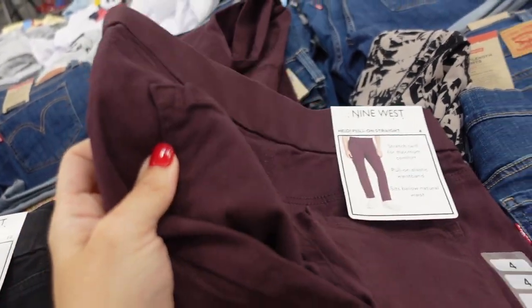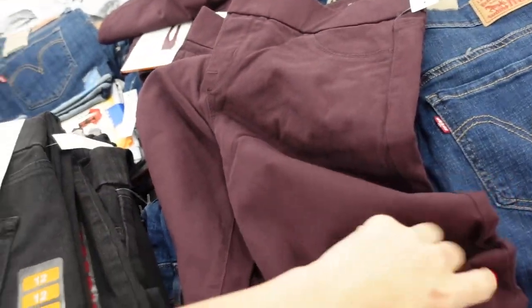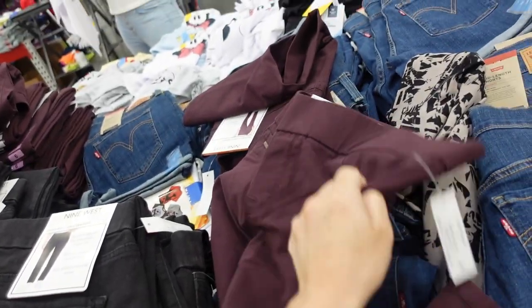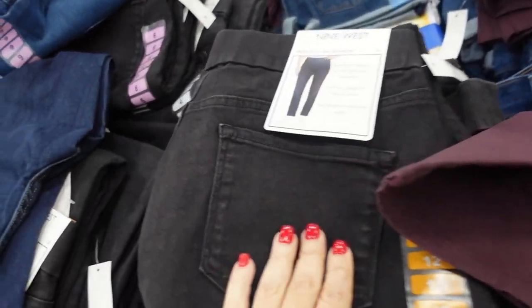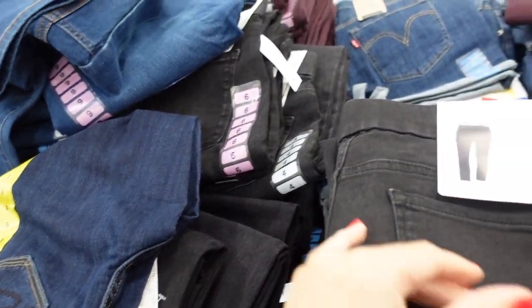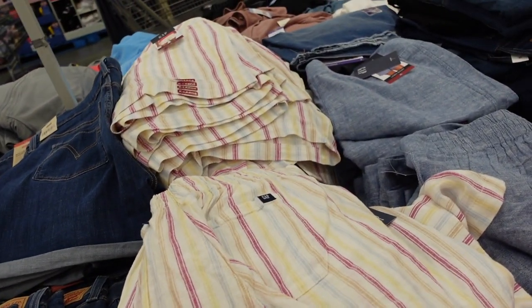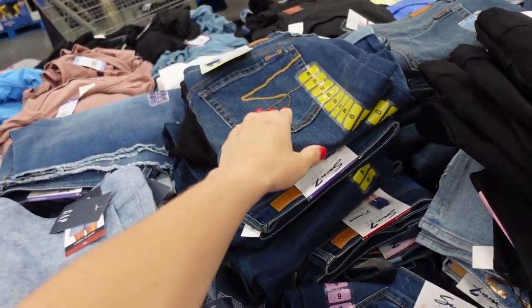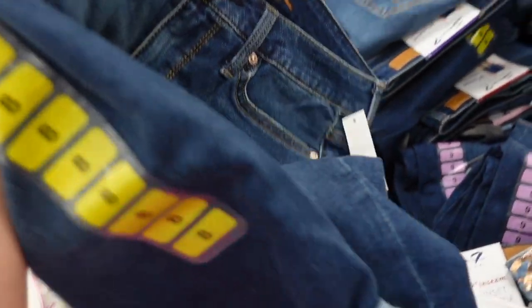Pull-on pants from Nine West, the Heidi style. The material has an elastic waistband, faux pockets, straight through the leg. Now comes in plum, and there are denim options including a black pull-on denim. They are $15.98.